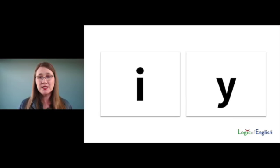Let's compare the phonograms I and Y. I says I, I, E, Y — and Y says Y, I, I, E. They both say four sounds and the same sounds. With the phonogram I, the sound I is most common — that's why it's first. With Y, the sound Y is most common — that's why it's the first sound.